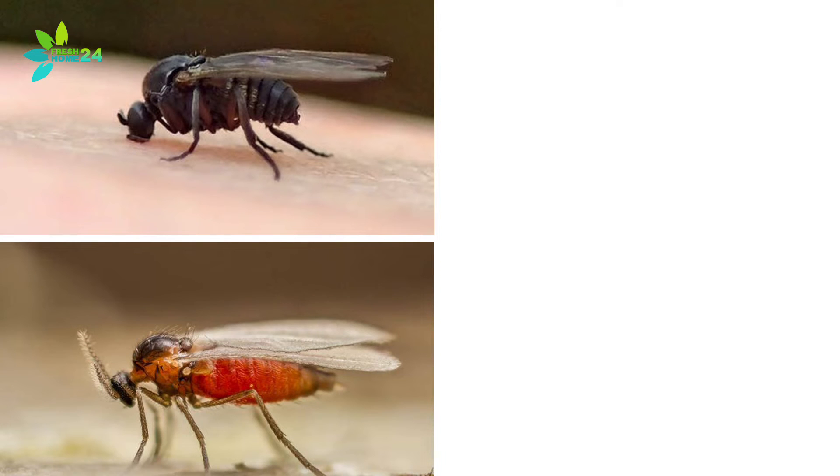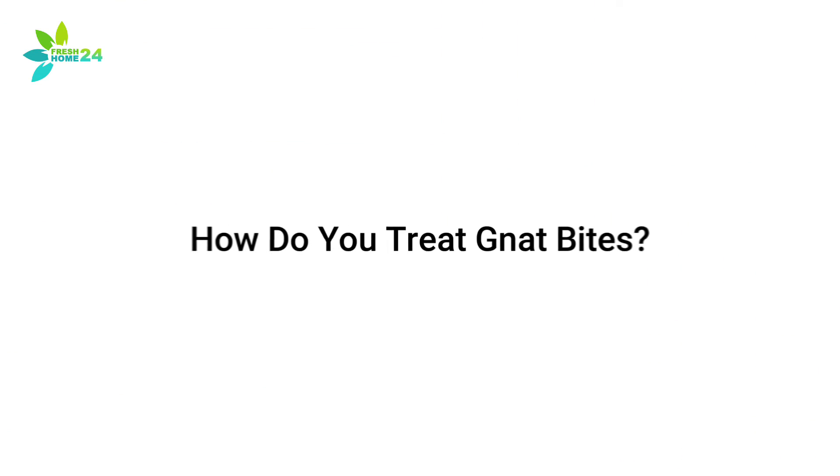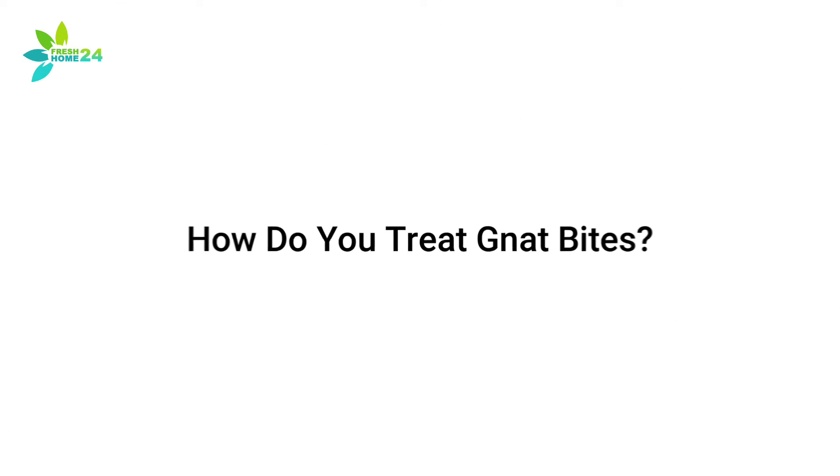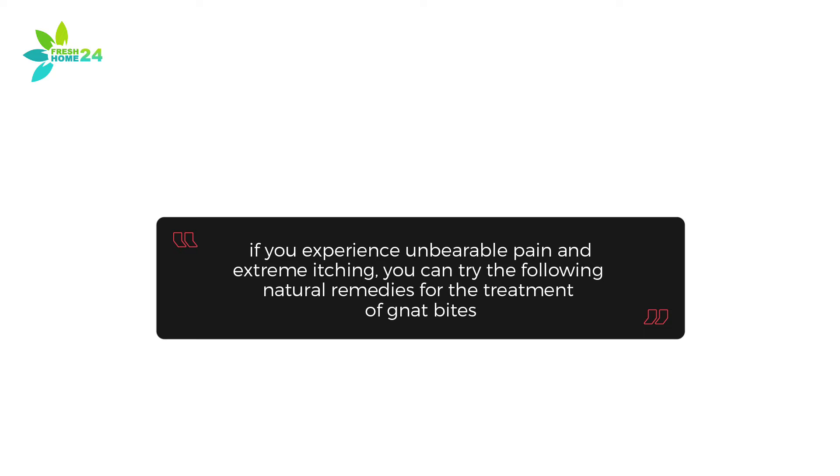Some will bite, while others suck blood and some just munch on your favorite plants. How Do You Treat Gnat Bites? Most of the time, you won't need specialized gnat bite treatment. However, if you experience unbearable pain and extreme itching, you can try the following natural remedies for the treatment of gnat bites.